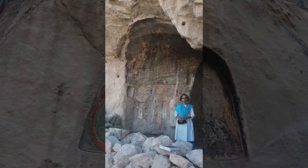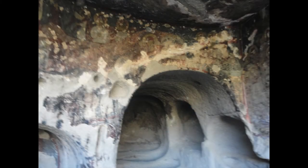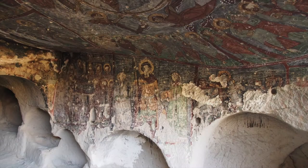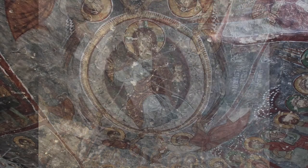The collapsed apse of the church is now used as an entrance. There are graves on the floor as well as in the niches. Several of the paintings have been damaged. In one of the paintings, Jesus has been depicted in white with rays issuing from his figure.